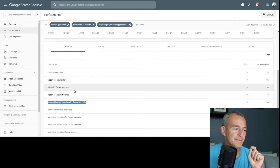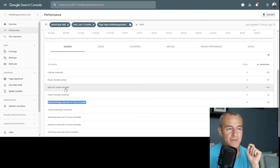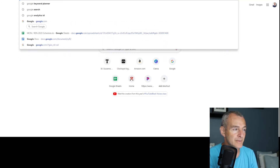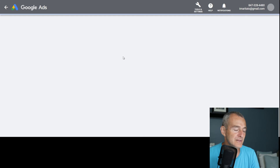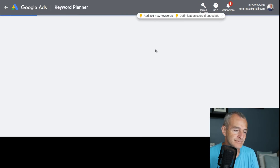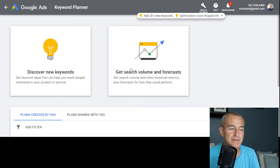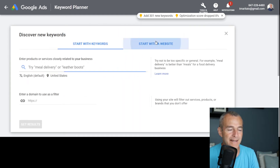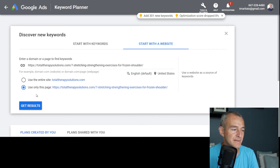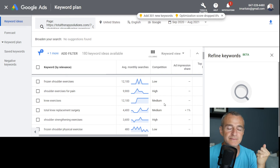We know we've got three great keywords to focus on: 'Codman exercises frozen shoulder', 'pillow', and 'pillow for frozen shoulder'. If I go into Google Keyword Planner — which is totally free; you need a Google Ads account but don't have to run paid ads — I'll grab the blog post URL, go to 'Discover New Keywords', choose 'Start with a Website', paste the URL, select 'Use this page only', and click 'Get Results'.